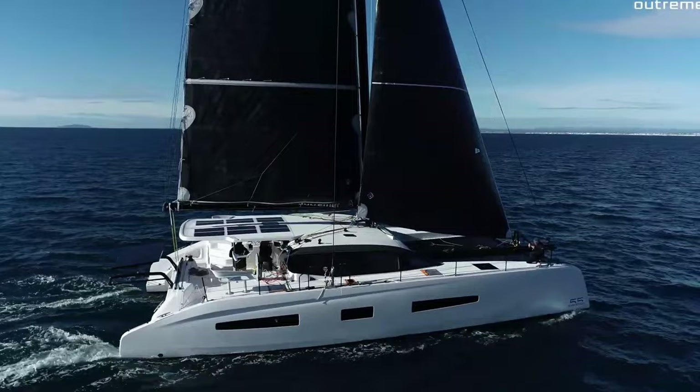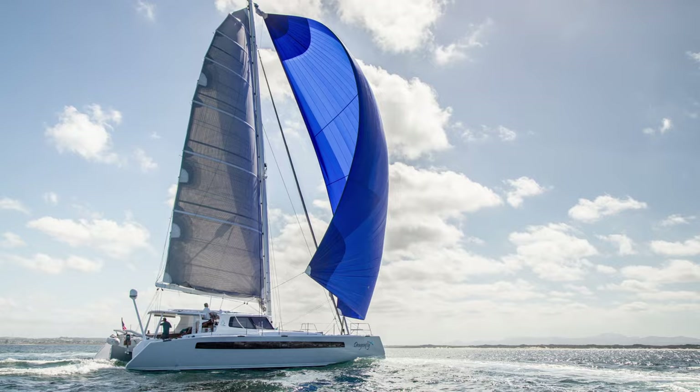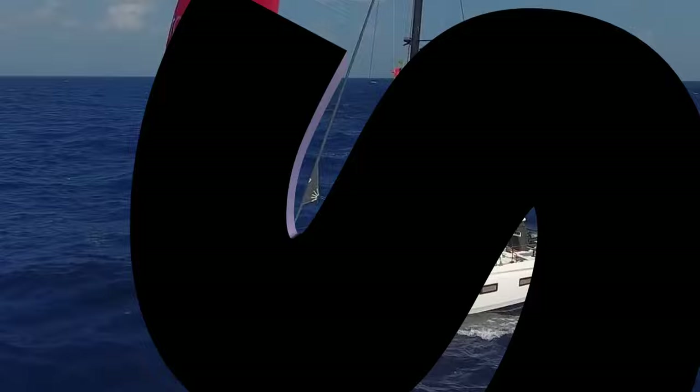With so many different boats on the market, a great influencer of which boat you will choose will be whether you're interested in comfort or performance. So in no particular order, here are the top 5. Let's go.